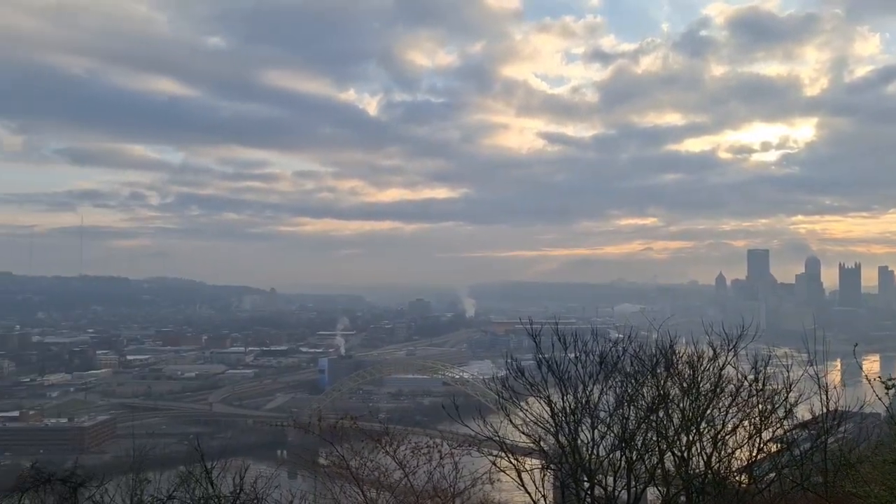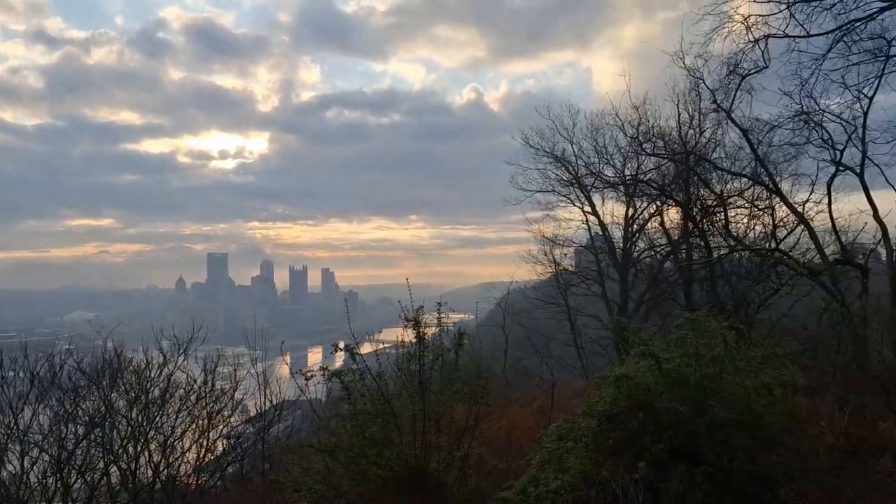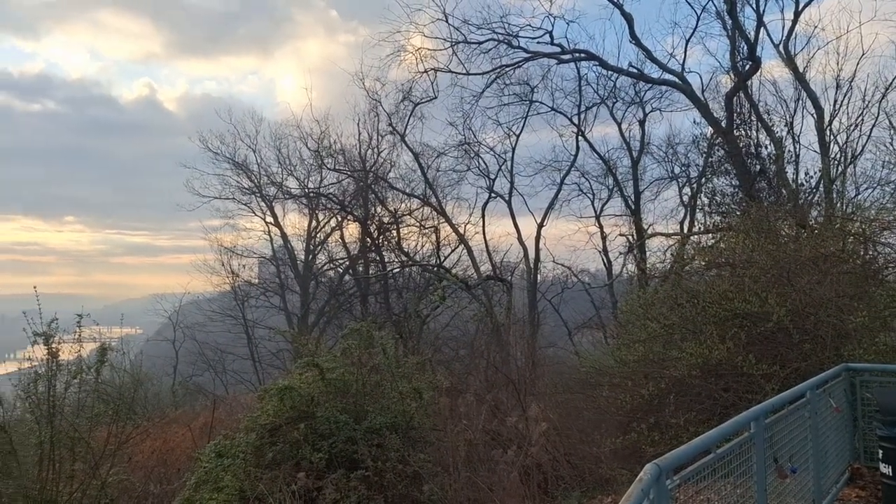Let's see — north would be facing that way. East, back towards home, would be that way. And then of course, west would be going out that way.